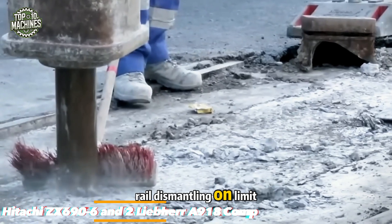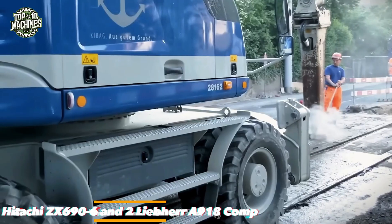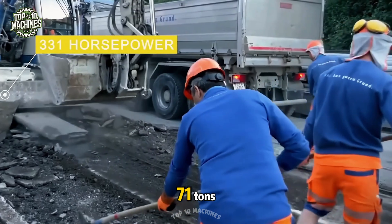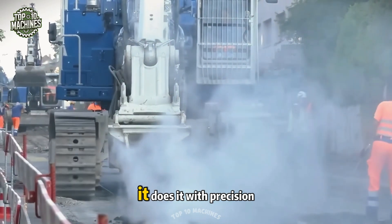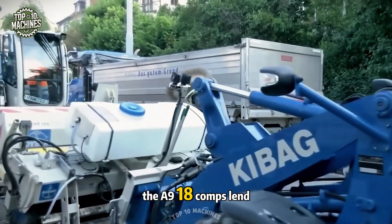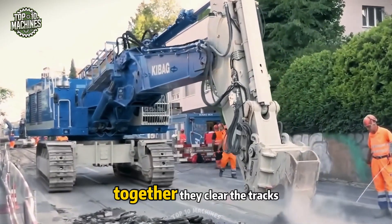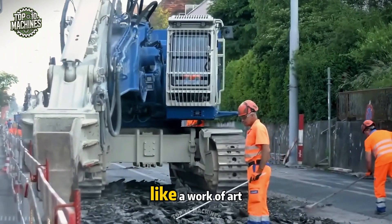Rail dismantling on Limitstrass in Zurich becomes a performance when the Hitachi ZX-690-6 and 2-Lever A918 comp machines step in. With 331 horsepower and weighing 71 tons, the ZX-690-6 doesn't just remove rails — it does it with precision and finesse. Alongside, the A918 comps lend their strength and agility, acting like synchronized partners in a well-rehearsed dance. Together, they clear the tracks so cleanly, it feels less like demolition and more like a work of art.